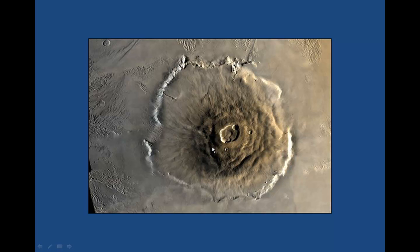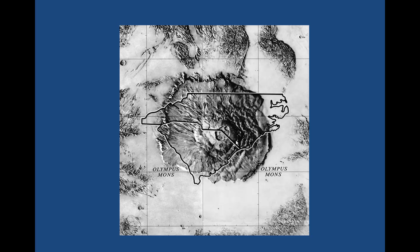Olympus Mons is really a gigantic feature — you don't really appreciate its size from an image like this. Here's a view of Olympus Mons with a map of North and South Carolina drawn over it, just so you can see how gigantic it is. If it existed in our state, it would dominate the state — it's way bigger than the state of North Carolina. You can see that right here.